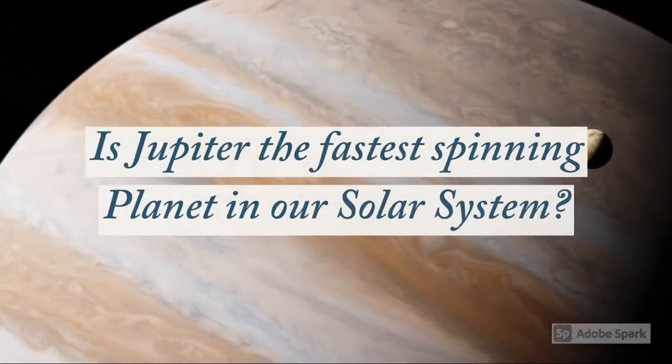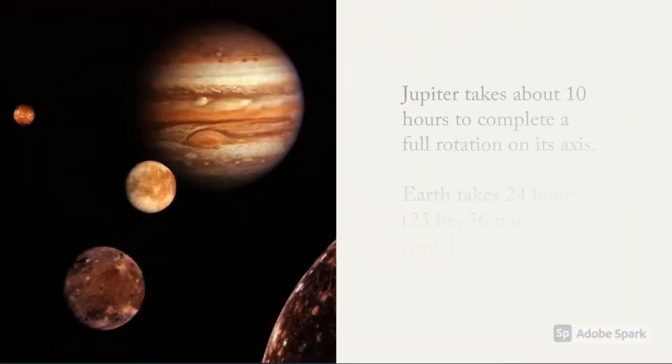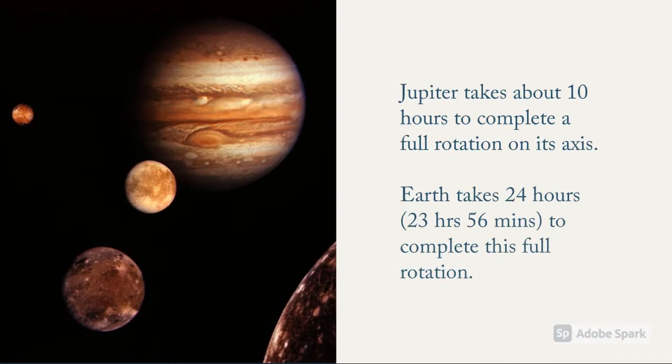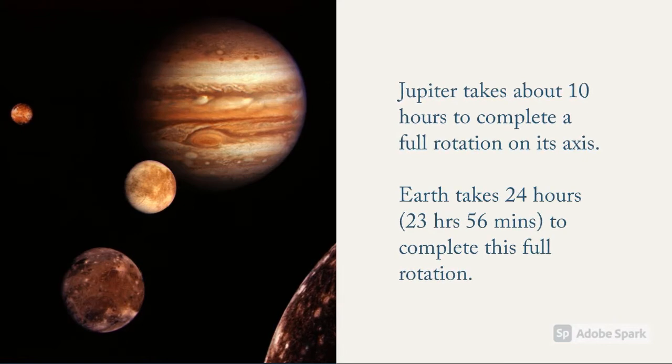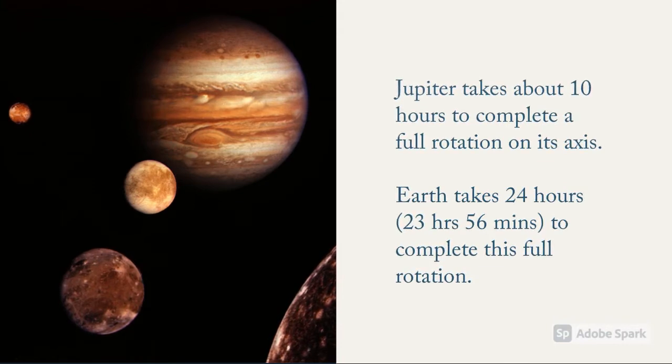Is Jupiter the fastest spinning planet in our solar system? Jupiter takes about 10 hours to complete a full rotation on its axis, with a rotational velocity of 12.6 km per second or 45,300 km per hour. And because it's spinning so rapidly, the planet has flattened out at the poles a little and is bulging at its equator.